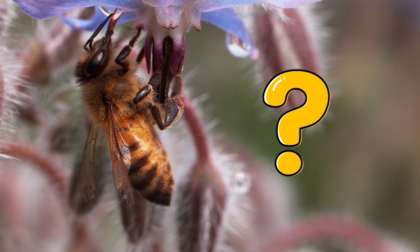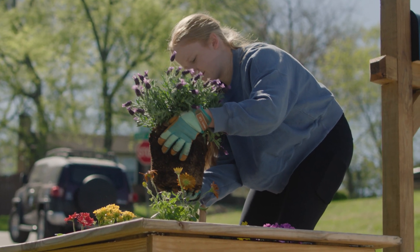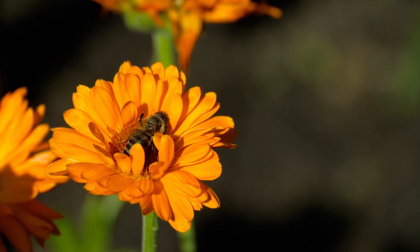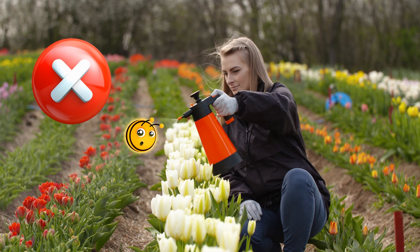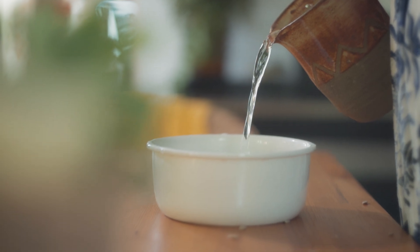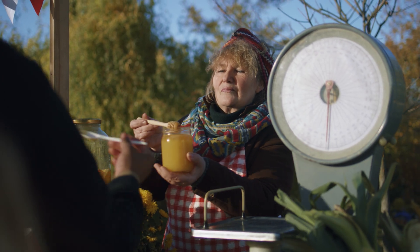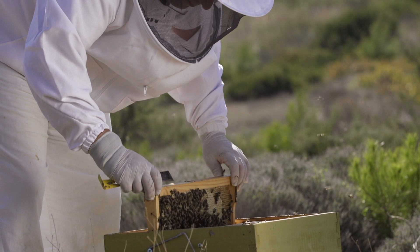What can you do to help the bees? Plant flowers in your garden, on your balcony, or in a pot. Bees love lavender, marigolds, and sunflowers. Don't use chemical sprays — they're dangerous for insects. On hot days, leave a small container of water in the shade, because bees need to drink too. If you can, buy honey from local beekeepers — it's a great way to support both bees and the people who care for them.